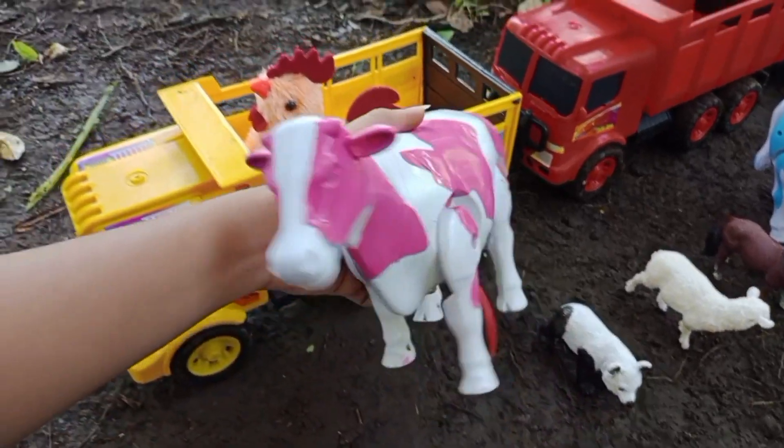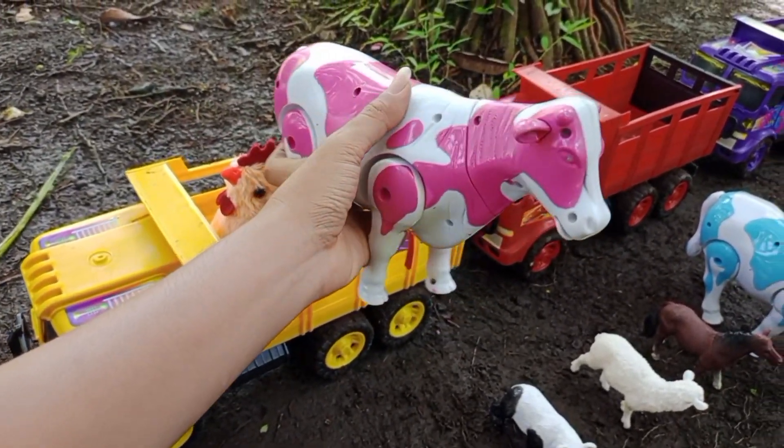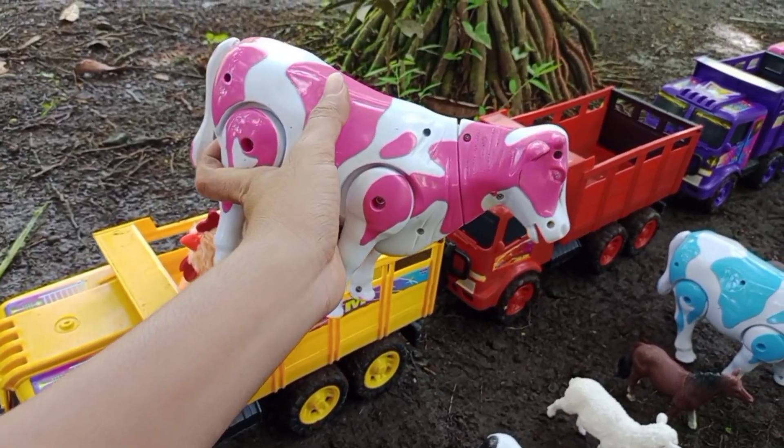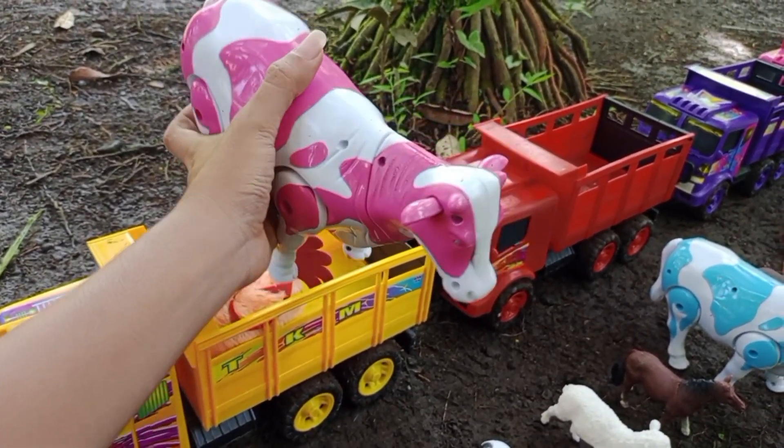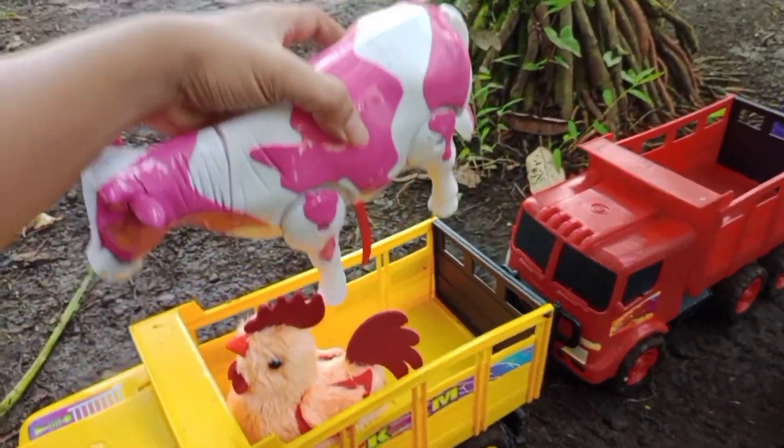Wah, kita menemukan sapi susu, teman-teman. Sapi susunya berwarna putih dan pink. Mantul, ya kita angkut ke atas truk oleng.